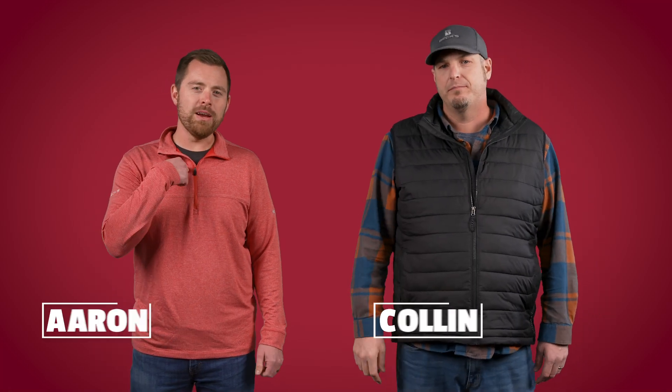What's up everybody, and welcome back to another edition of The Dig, a series dedicated to helping you improve profitability on your farm. I'm Aaron, this is Collin, let's dig in!